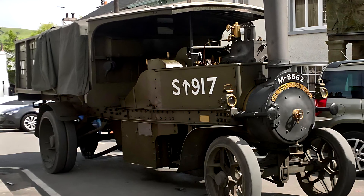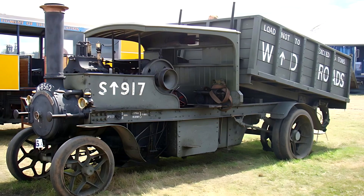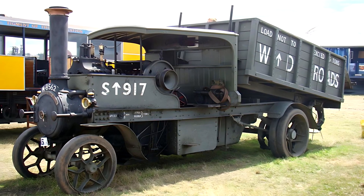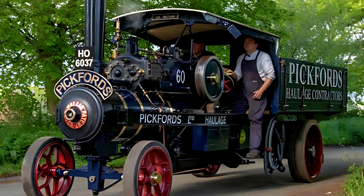The 1904 version laid the groundwork for future models. Later designs improved the chassis, upgraded the brakes, and increased water capacity. These steam wagons were widely used in agriculture, industrial construction, and city logistics. Some original examples have survived to this day.